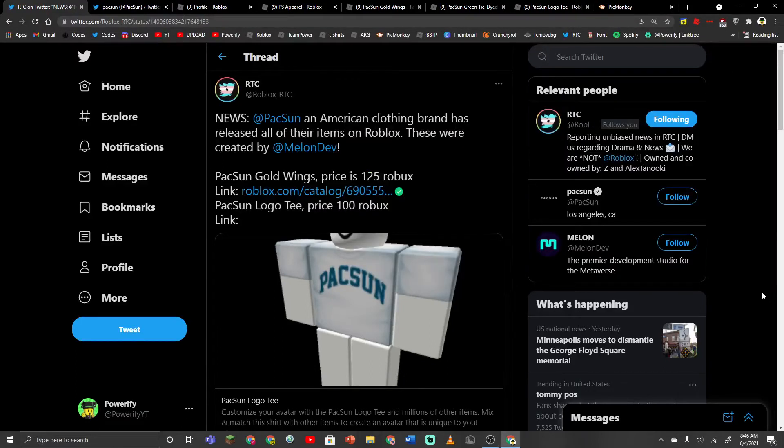Alright guys, what's up? So basically, PacSun, an American clothing brand, has released all of their items on Roblox, and it was created by a user called Melondev.